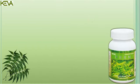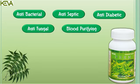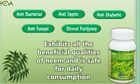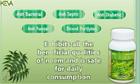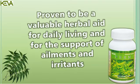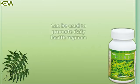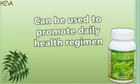Kiva Neem Capsule contains antibacterial, antiseptic, antidiabetic, antifungal and blood purifying properties. Kiva Neem Capsules exhibit all the beneficial qualities of Neem and are safe for daily consumption. It has proven itself to be a valuable herbal aid for daily living and for the support of ailments and irritants. Kiva Neem Capsules can be used to promote a daily health regimen.